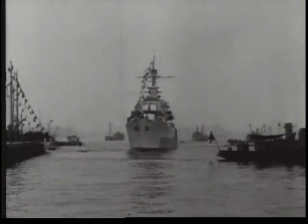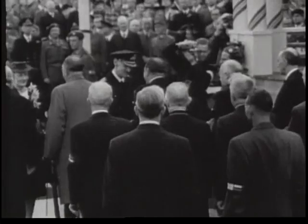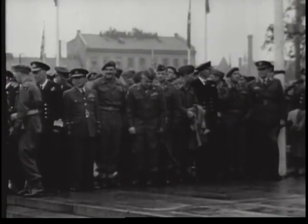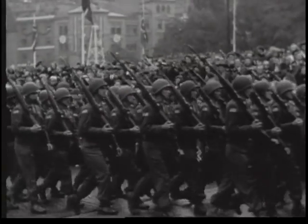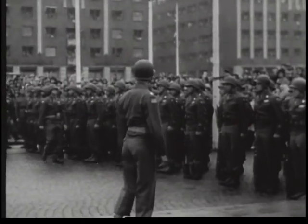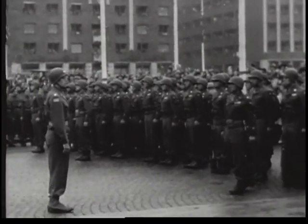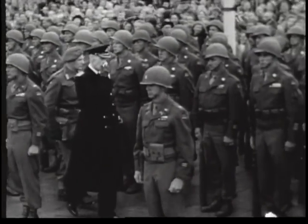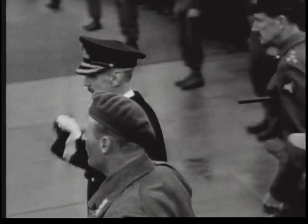King Haakon returns to Norway on 7th June — the 5th anniversary of his departure for Great Britain and the 40th anniversary of Norwegian independence. Allied army and navy officers participate in the welcoming ceremonies. American troops march in the parade. Men of the 474th regiment line up for inspection by the monarch. With King Haakon's return, a new Norwegian government will be formed.